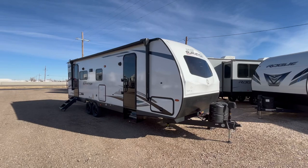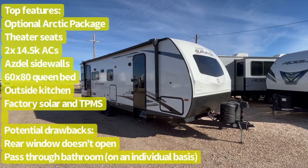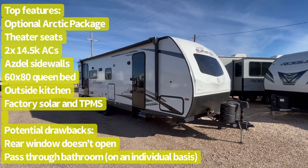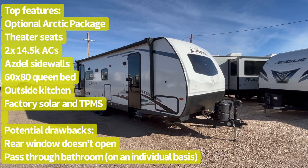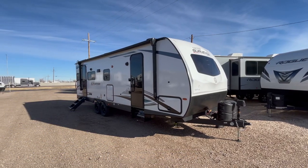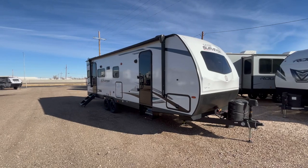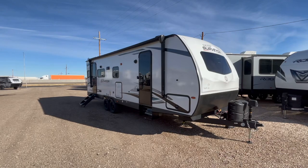You might see these a little bit lighter since this has a lot of optional equipment on it. This is Surveyor's only rear living travel trailer in their whole lineup, coming in just over 31 feet. This one features two air conditioners, the optional Arctic package, a rear travel rack, optional theater seating, a completely carpetless interior, a 60 by 80 queen bed, and an awesome kitchen and bathroom area. So let's go ahead and jump on to the inside.